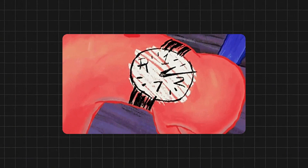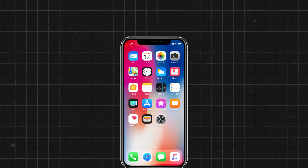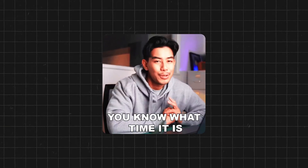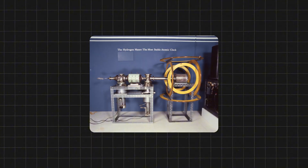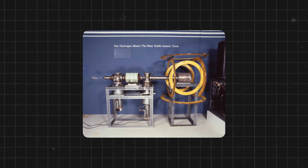Think of it like when you really need to know what time it is — you probably wouldn't just glance at one clock. You'd check your phone, your watch, maybe even ask someone else. You're basically looking for everyone to agree. This device does the same thing with its measurements: it wants to make sure everything lines up and nothing seems fishy before it gives you the final answer.